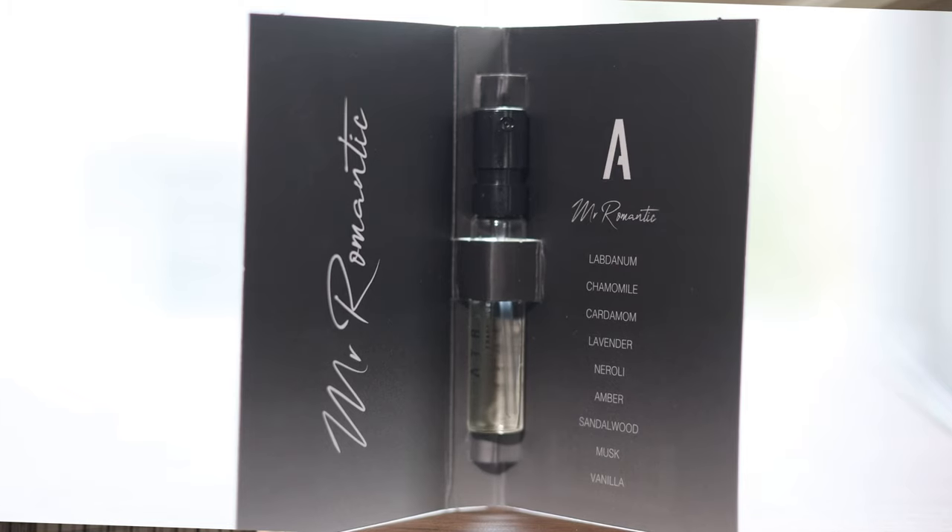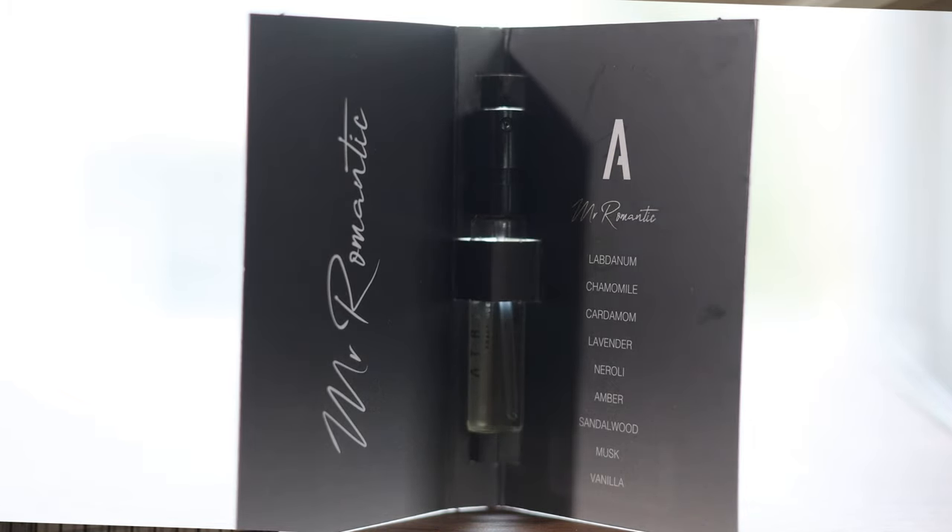Let's go ahead and get into Mr. Romantic. I think this is probably going to be my favorite — I normally lean to darker fragrances and this sounds like it would be a dark fragrance. The notes are labdanum, chamomile, cardamom, lavender, neroli, amber, sandalwood, musk, and vanilla. It's pretty faint on the test strip — I might have to give it another spray or put it on a finger. Maybe I'm going nose blind already just from smelling the other two and the Killian fragrances.